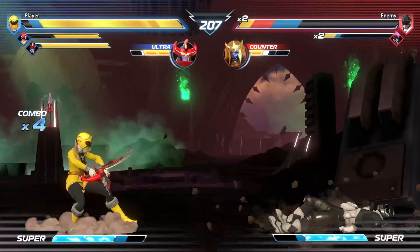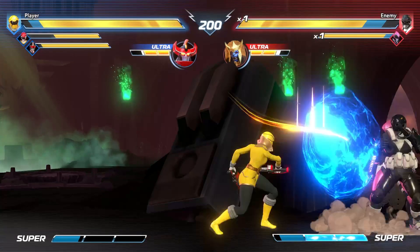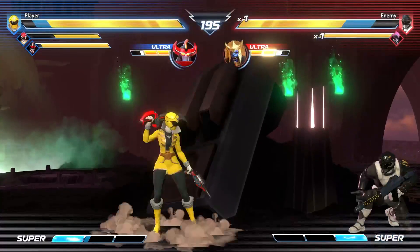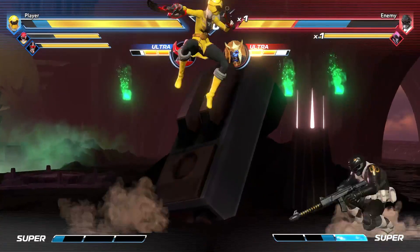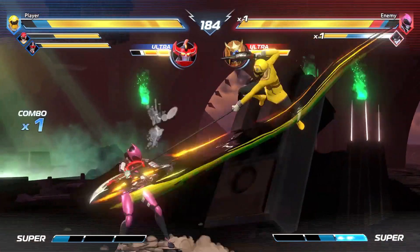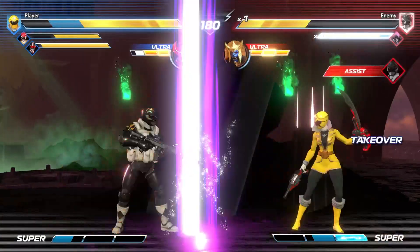No one knows who these ancient warriors were. So did the Morphin Masters create the Quasar Sabres? One could speculate, because the Morphin Masters have been around for so many years. But why put them on a random planet that not many people visit? Or were they on a different planet originally, and the Morphin Masters or the previous Galaxy Rangers eventually placed the swords in the stone at the end of their journey? No one really knows at this point.